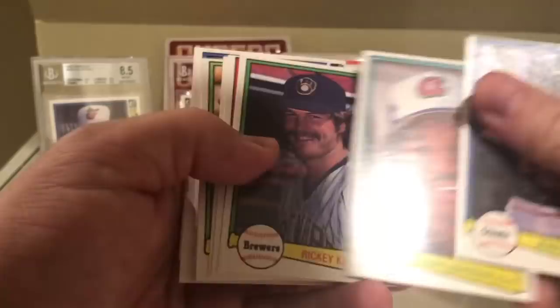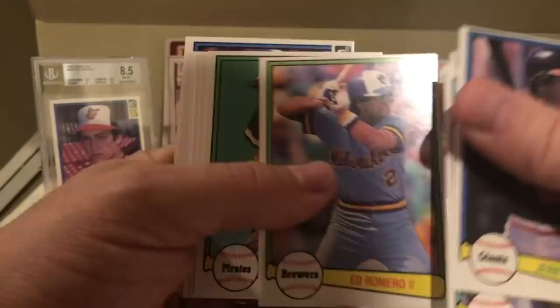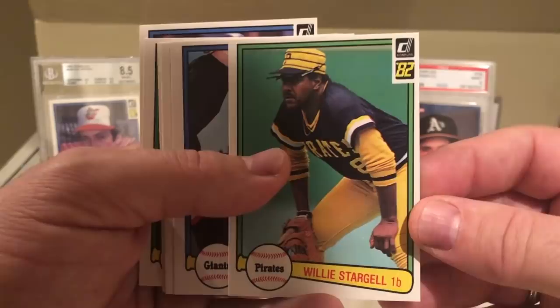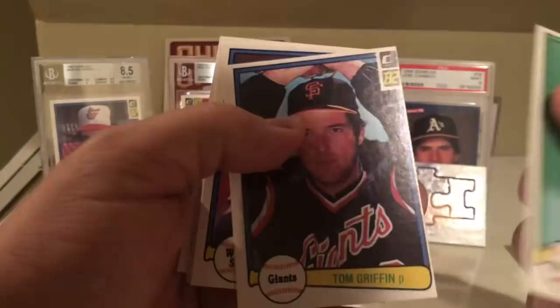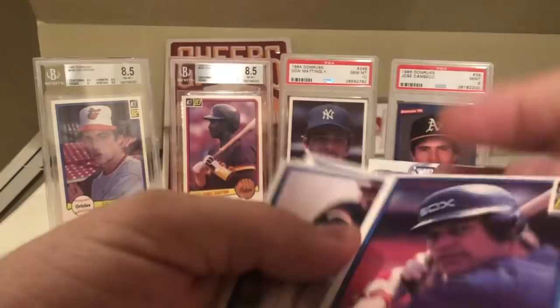That would suck if I hit a Cal Ripken that was way off center. Jerry Royster, Ricky Keaton, Mike Scioscia - very cool. Luis Pujols, Ed Romero, Willie Stargell - yeah that's very cool, very good hit there. Willie Stargell, 82 Donruss. You can tell all these cards are a little off center. Tom Griffin, Carlton Fisk - very cool, Hall of Famer. Vida Blue - very cool, another big card there.